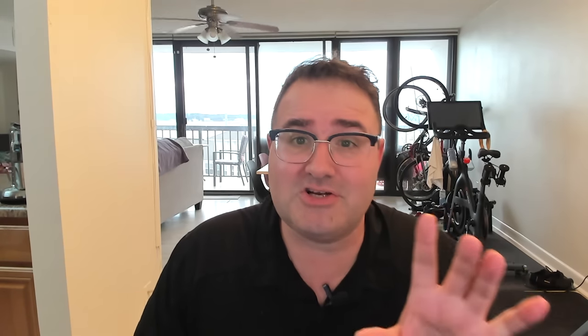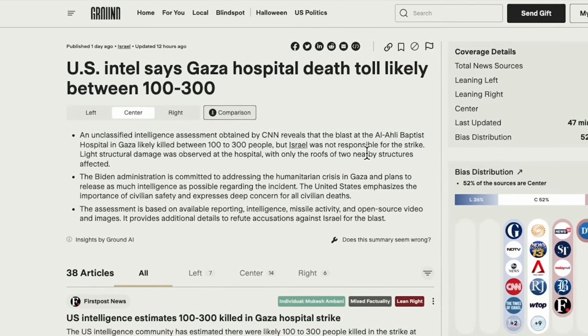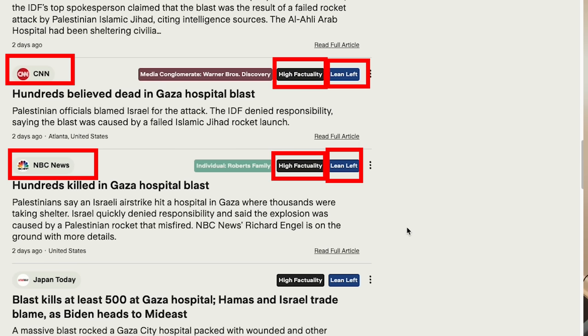To start, I want to show you something — this is kind of a commercial for Ground News, but kind of not. You might actually learn something here. Remember that explosion at the Gaza hospital a few days ago? Ground News can show you the different news outlets that cover the story. Both CNN and NBC have a high factuality rating, but look at this bias rating — they lean left, and they got the story wrong.